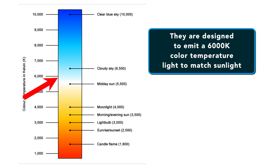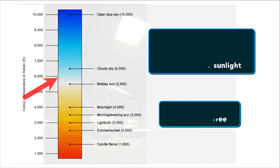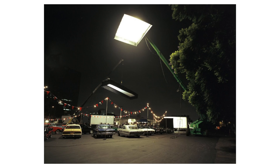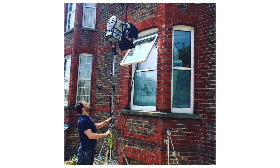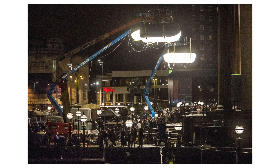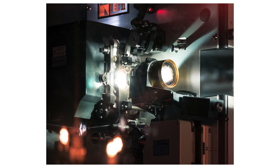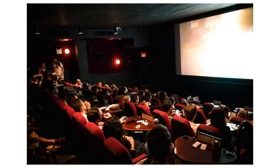HMI bulbs are designed to emit a 6,000 Kelvin color temperature light to match sunlight. HMI lights are also flicker free. HMIs are used when high output is required. They are also used to recreate sun shining through windows or to fake additional sun while shooting exteriors. HMIs can light huge areas at once and were traditionally used in movie theater projectors when projecting films on the big screen.